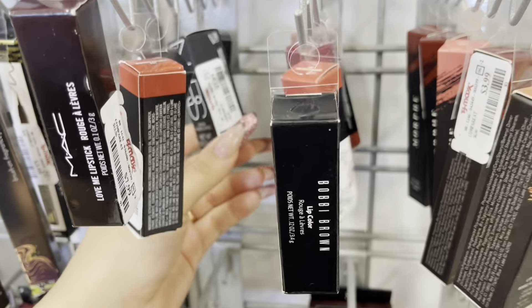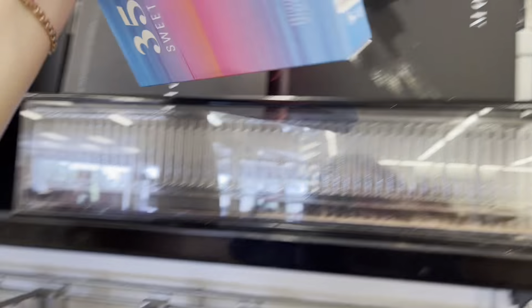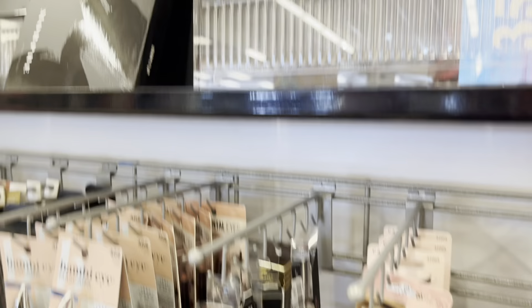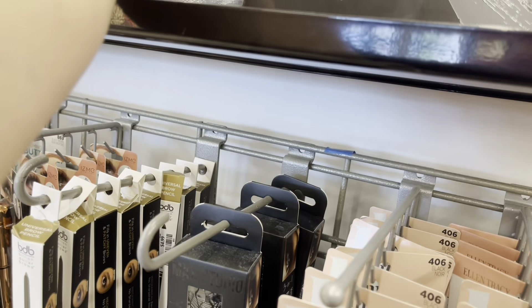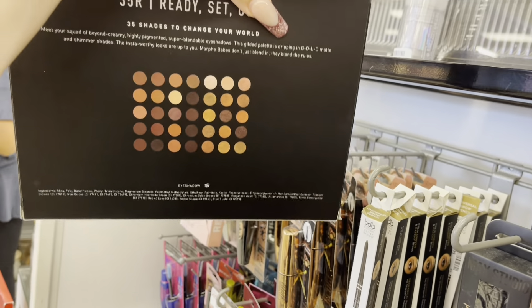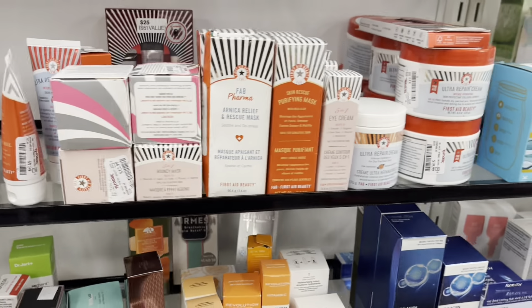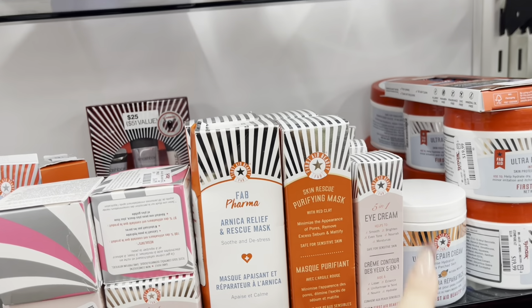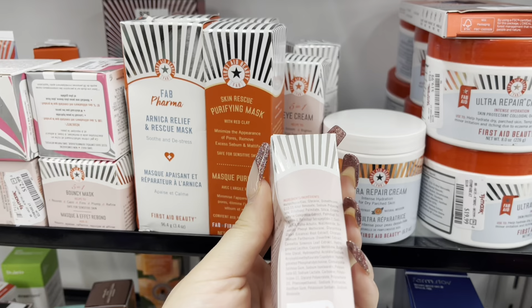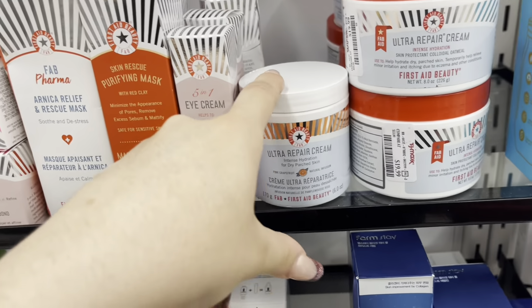A lipstick in the shade Cot for $3.99 as well, a Bobbi Brown lip color for $9.99, and a Nars lipstick for $7.99. Morphe palettes up here — the 35S Sweet Oasis for $19.99, the 35W, and 35R — like a neutral palette — for $19.99. Moving to skincare: I see some First Aid Beauty purifying mask and eye cream. I've heard good things about this eye cream — $12.99.